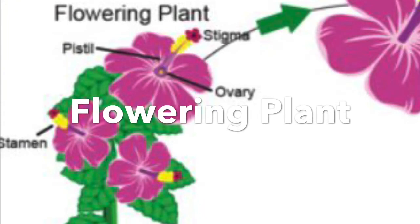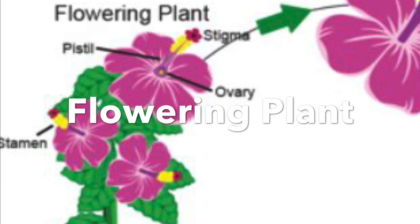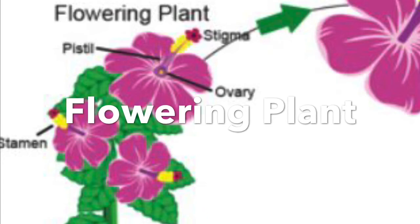The flowering plant is going to become the newest look for our flower here. What we have is the pistil, the stigma, the ovary, and the stamens.